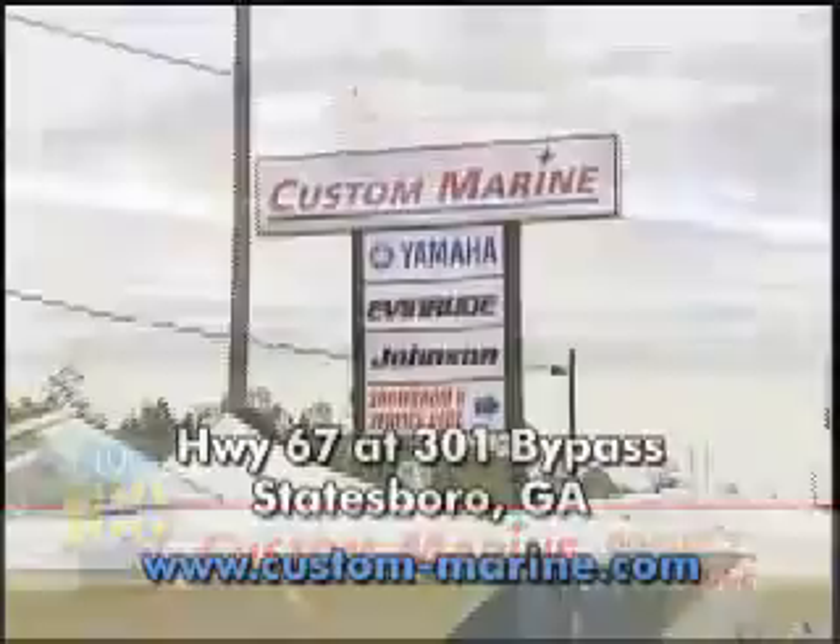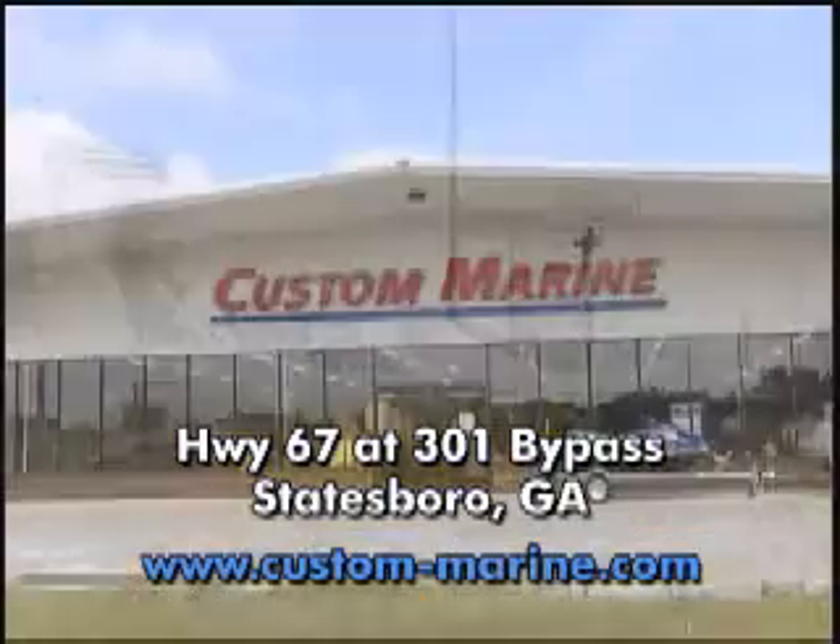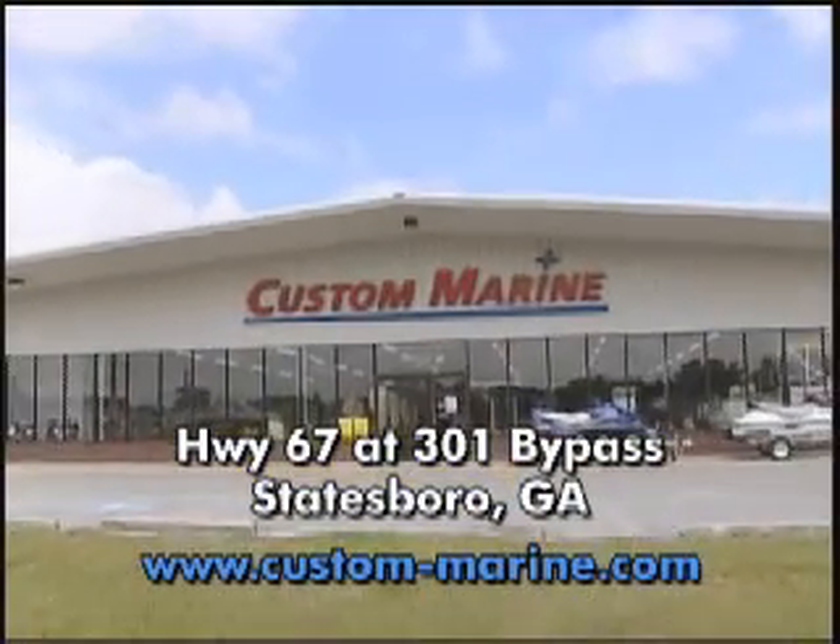Custom Marine is located on Highway 67 in Statesboro, or shop us on the web at custom-marine.com. We're Custom Marine — come see us.